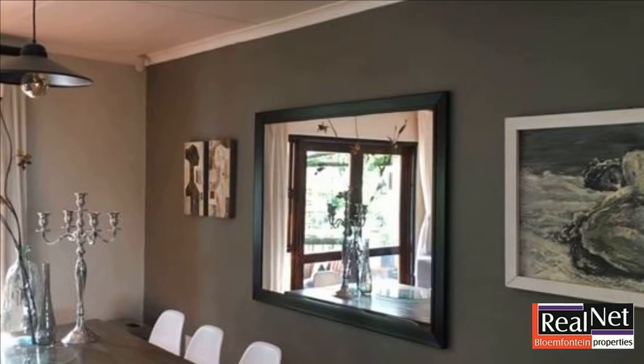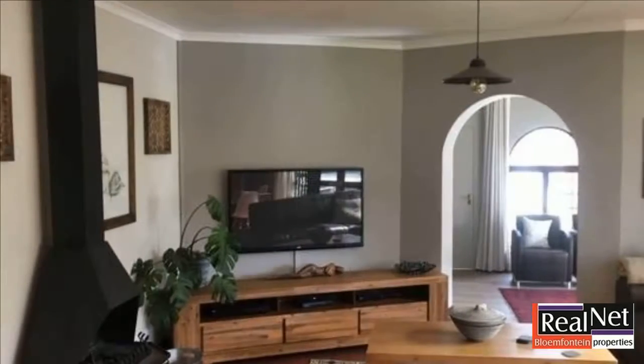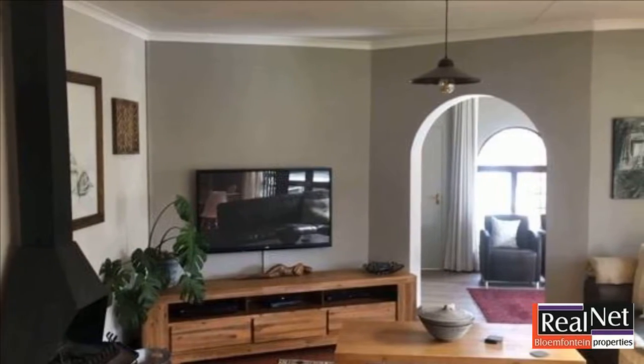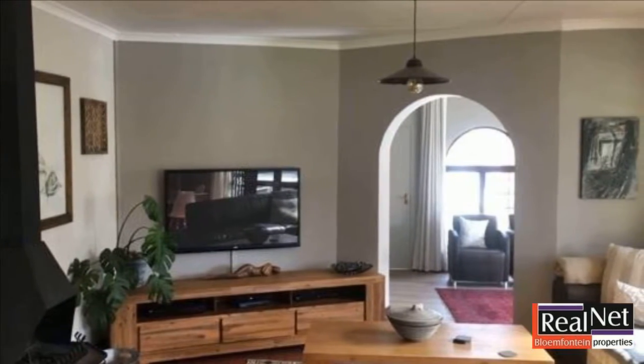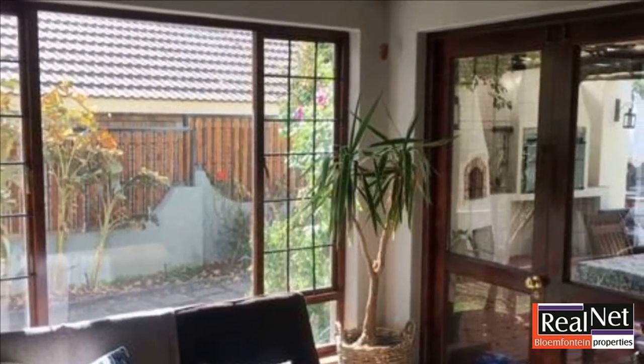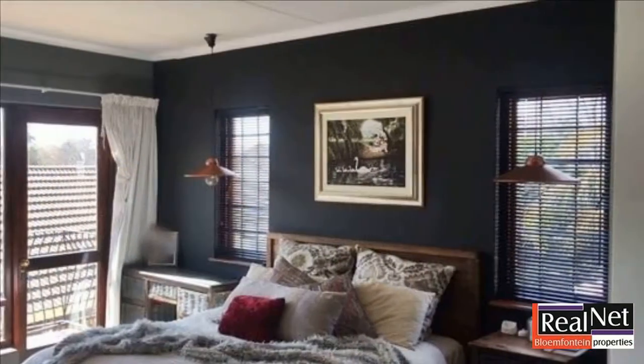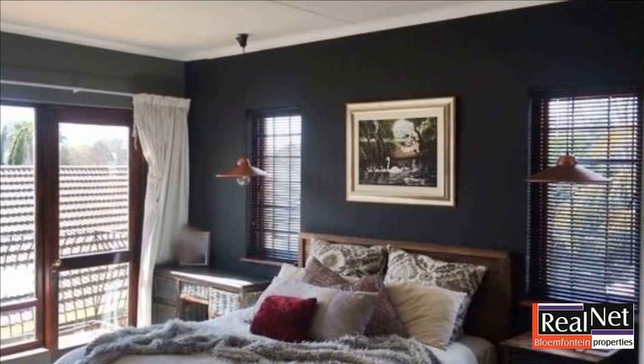Located in the well-known Pentagon Park, this lovely spacious open-plan home offers modern finishes and four living areas, with a lovely fireplace for the winter days. This Spanish home with a lovely main bedroom and en-suite bathroom on the first floor also offers a nice patio with built-in braai and pizza oven to entertain your friends.